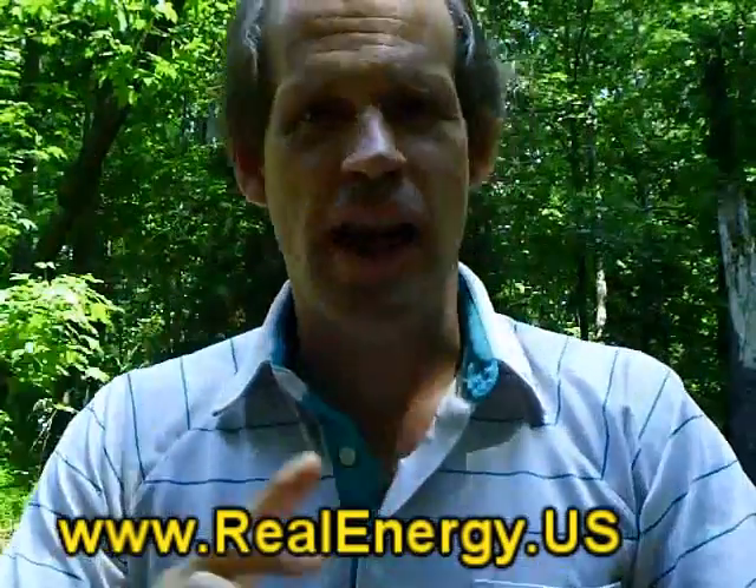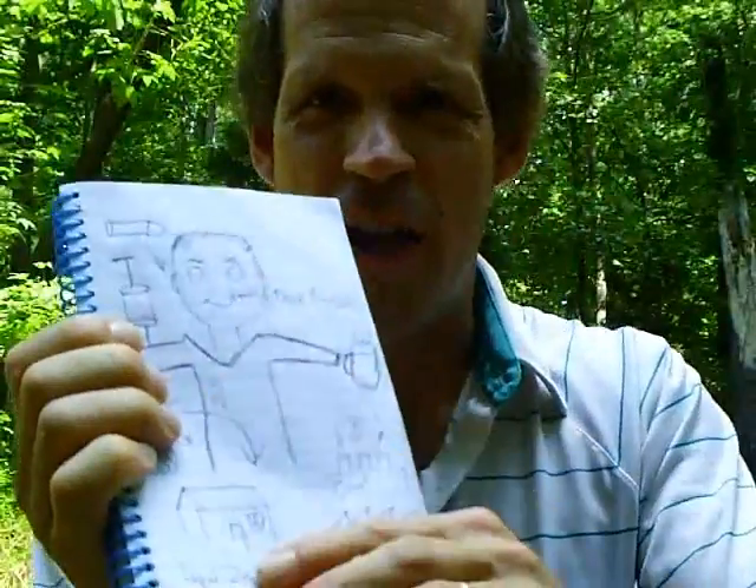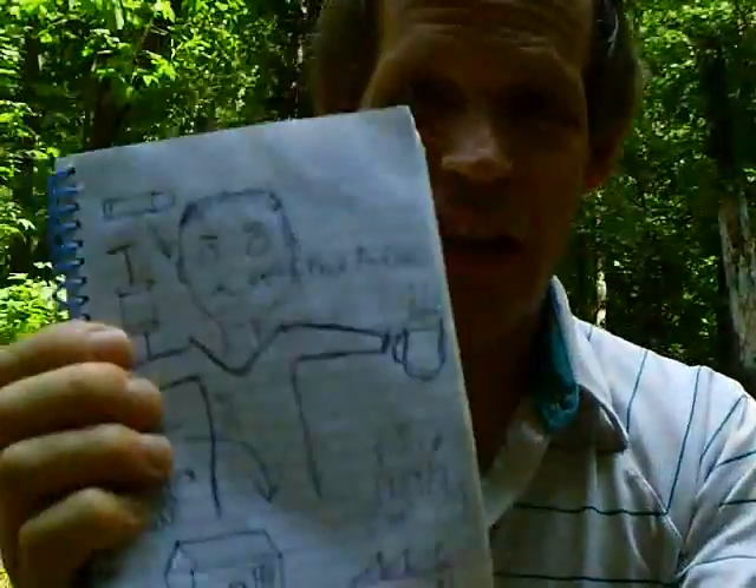I get people asking me all the time where do heavy metals come from, how do they get in my body, and how do I get rid of them? So I've drawn this simple little diagram here — it is simple, but it gets the point across.